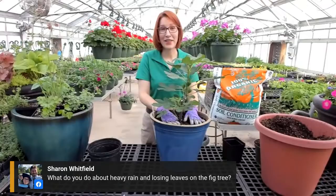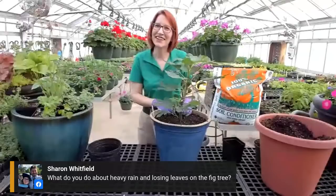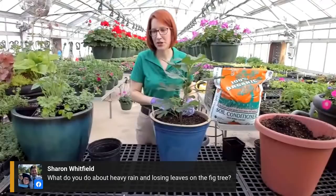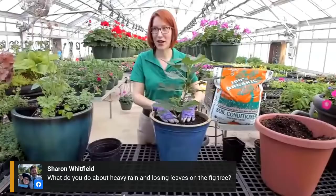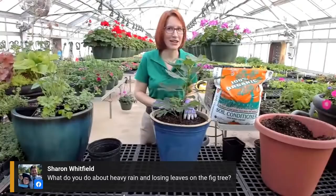The good news is figs are also used to the poorer soils of the Mediterranean, so they're about a medium feeder. You're not going to have to fertilize them like you fertilize a tomato - just incorporate some slow-release fertilizer into the pot and you can pretty much let it go from there. Sharon would like to know: what do you do about heavy rain and losing leaves on the fig tree? I haven't had a problem with that, but if you're concerned, move your fig to a sheltered location or under an awning. I can testify that my figs just survived a heavy rainstorm of a couple weeks ago and they're just fine. Figs are pretty hardy plants, don't usually get a lot of pest problems, and they're easy to take care of. For a novice gardener, it's actually a good plant to start with.